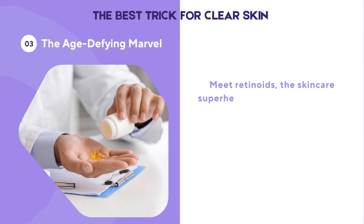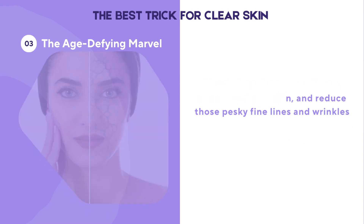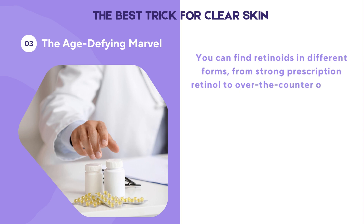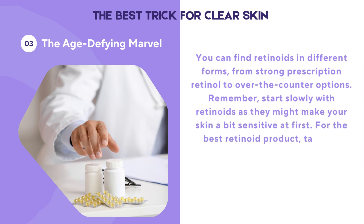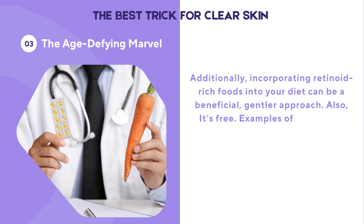Meet retinoids, the skincare superheroes in the battle against aging. These vitamin A derivatives do many amazing things: they help make more collagen, smooth out your skin, and reduce fine lines and wrinkles. They also unplug your pores, which is fantastic for tackling acne. You can find retinoids in different forms, from strong prescription retinol to over-the-counter options. Start slowly, as they might make your skin a bit sensitive at first. Talk to a dermatologist for the best option. You can also incorporate retinoid-rich foods like sweet potatoes, carrots, and leafy greens into your diet.